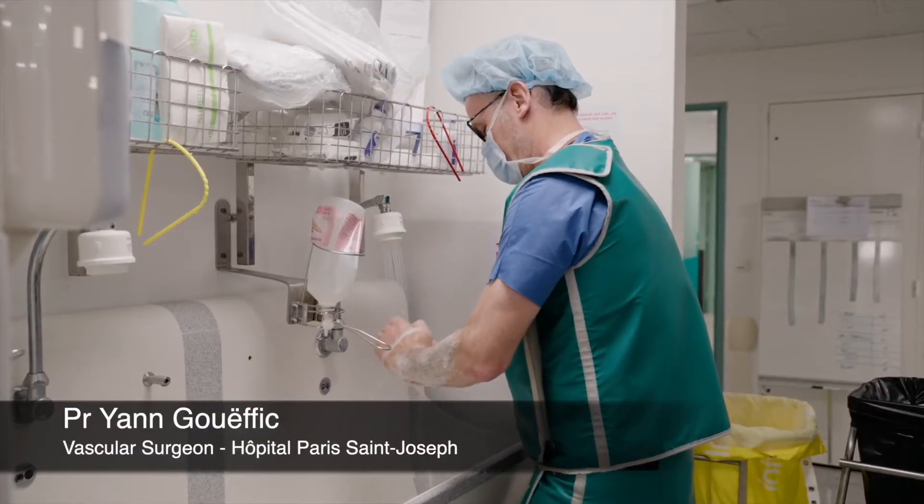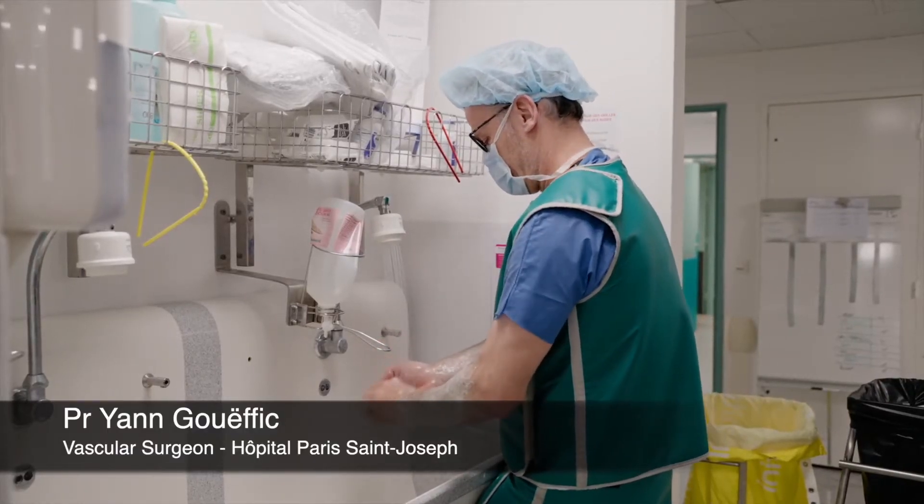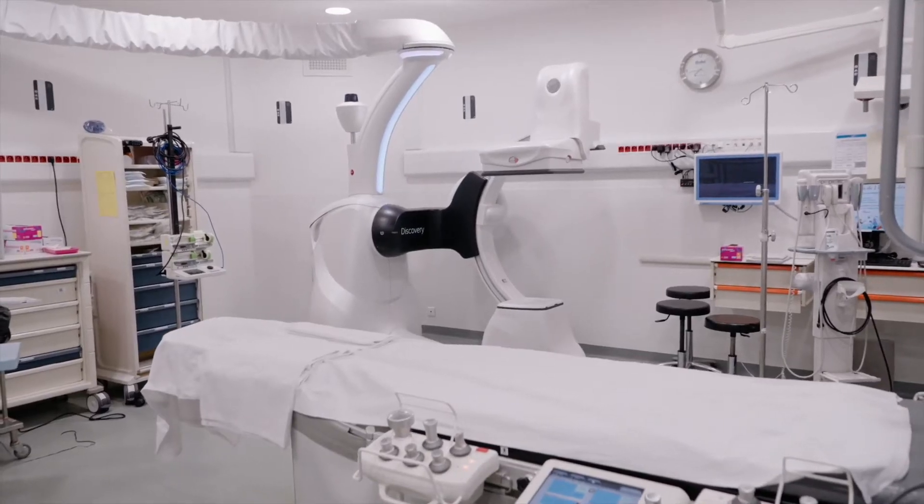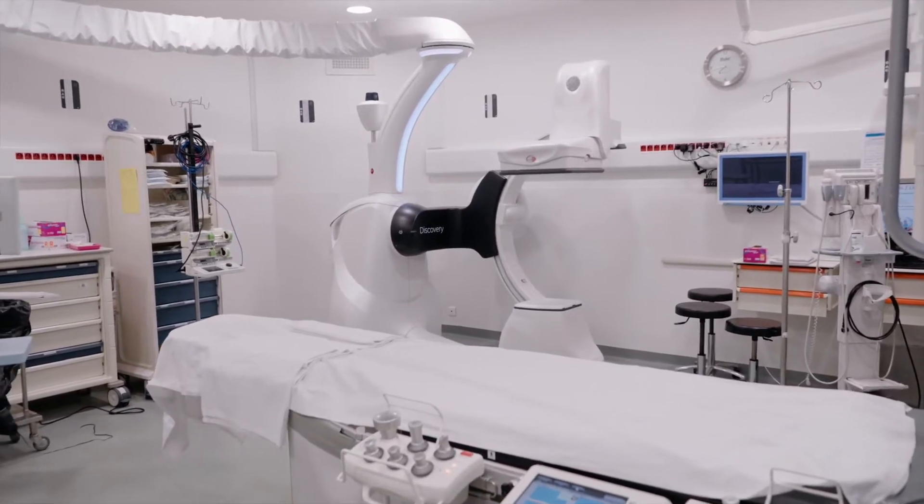I am Professor Yad Wefik, I am a vascular surgeon. I am focusing on PAD, peripheral arterial disease, to treat by endovascular procedures this disease. My endovascular procedure — I do this procedure using a hybrid room and using the Discovery engine from GE.